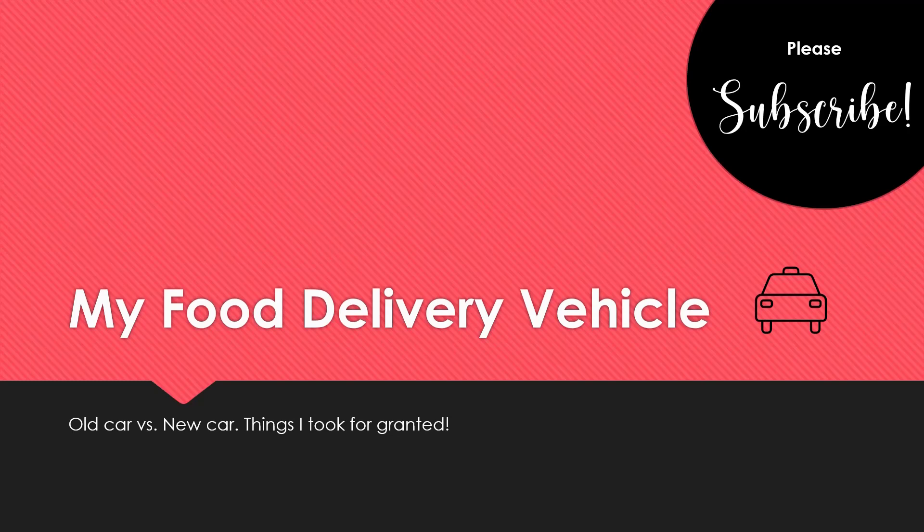Before I forget, please subscribe — I appreciate that. And if you find this interesting, I'd also appreciate a thumbs up. That'd be fantastic. This will not be a long video, but I hope you enjoy it.